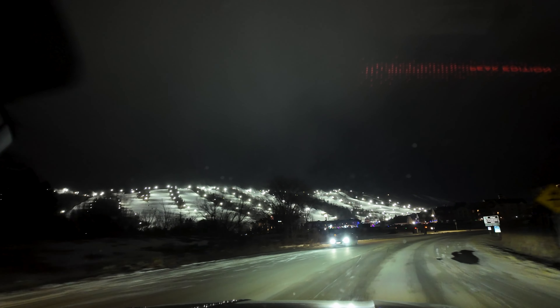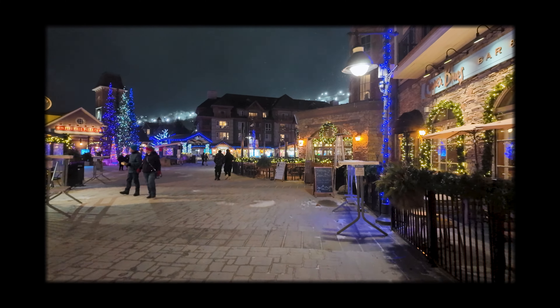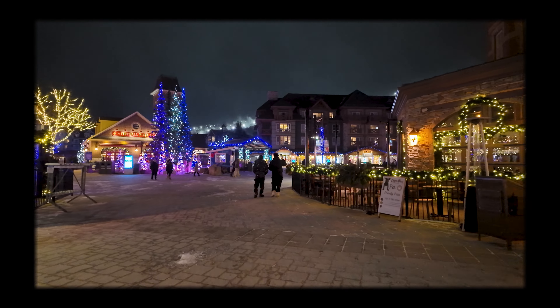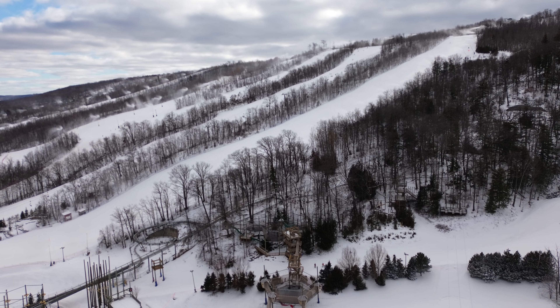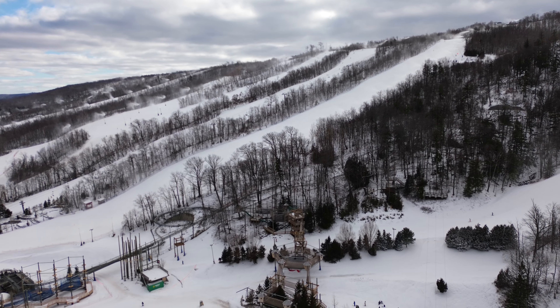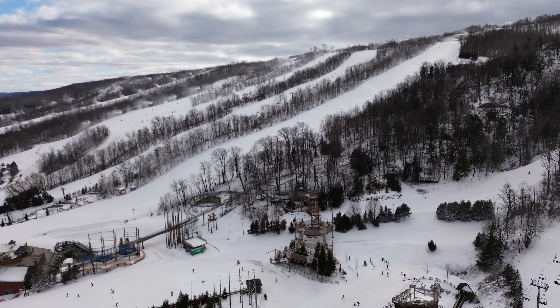Ontario's largest ski resort. I am in Blue Mountain right now in the village, and when you look around — as long as you don't look up and see the ski runs — you very well could be in Whistler or Mont-Tremblant. I love looking at old photos of this place because it is absolutely insane how different and how much more developed it is right now. Let's take a look back at some footage and photos of this exact space.